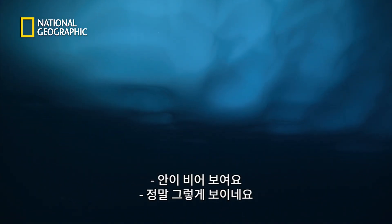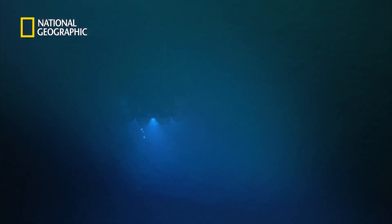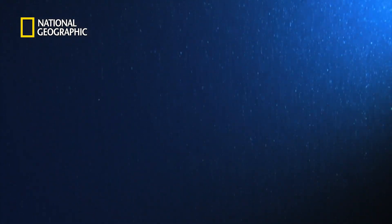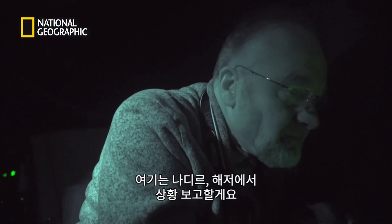It seems quite empty. They're only 50 metres below the surface, but there is no sign of life here. The submersible descends further. Control, Nadir — on bottom. Standby.